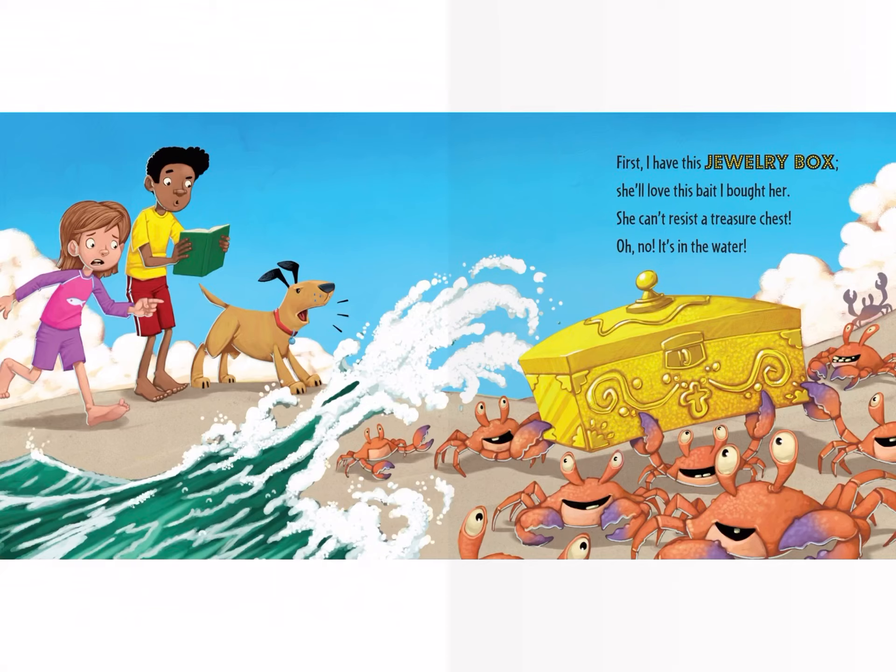First I have the jewelry box — she'll love this bait I brought her. She can't resist the treasure chest. Oh no, it's in the water.